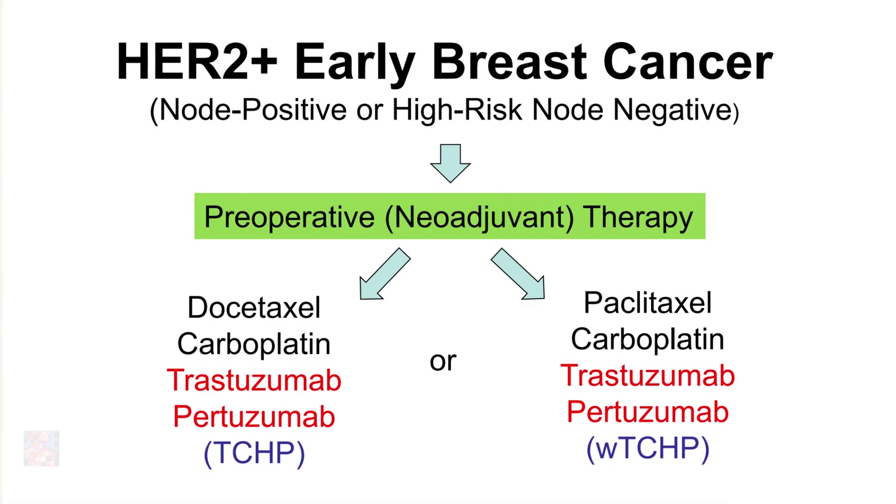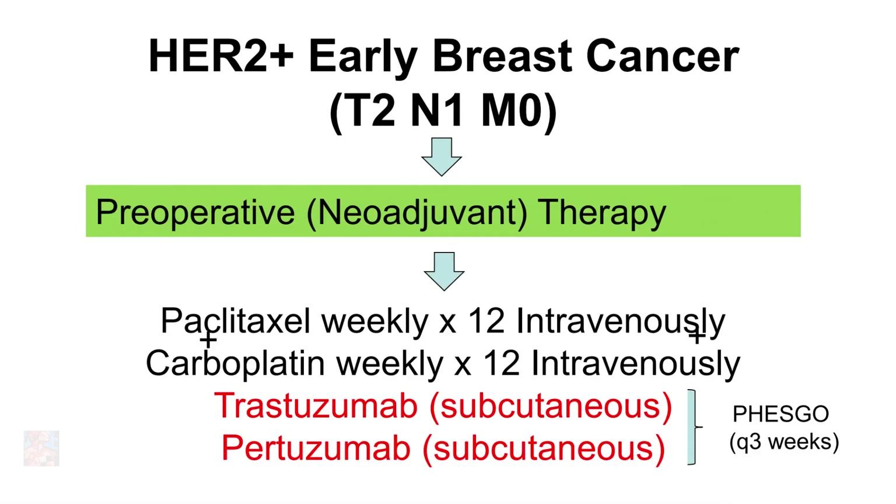In terms of biologic therapy or targeted therapy, we would use two monoclonal antibodies: trastuzumab, also known as Herceptin, and pertuzumab, also known as Perjeta. For this particular patient, our recommendation was to treat the patient with weekly paclitaxel in combination with weekly carboplatin for 12 weeks, in combination with both antibodies, trastuzumab and pertuzumab, which could be given intravenously or subcutaneously. We chose to do it in a subcutaneous form called PHESGO.